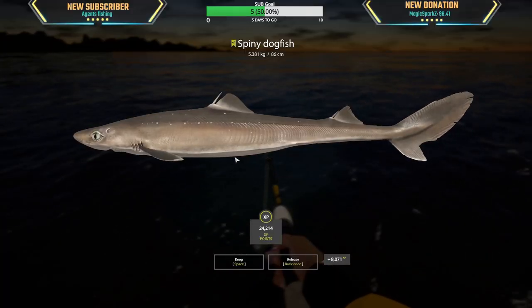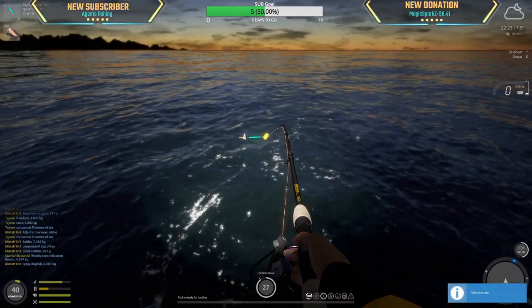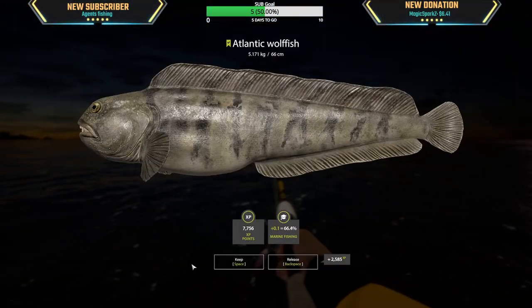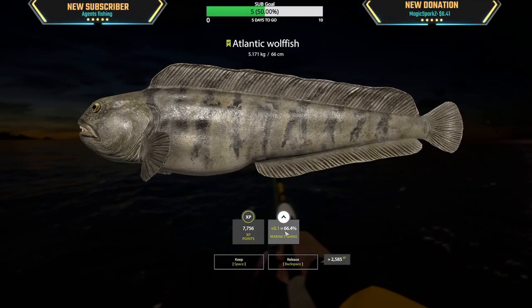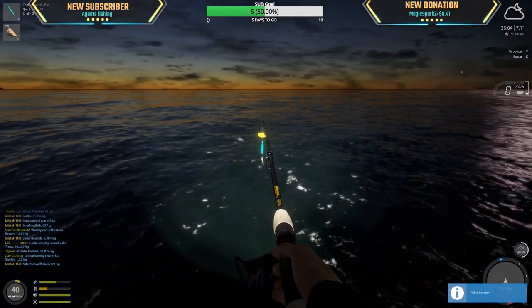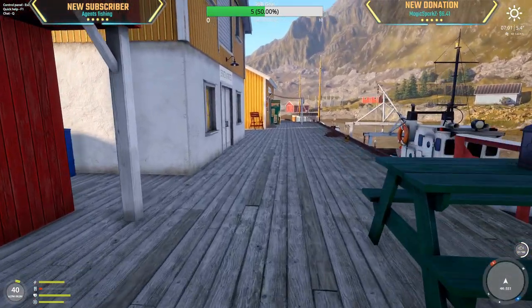5.4 kg spiny dogfish — wow, that's a big one. Oh my god, we finally got a 0.1% — yes! It's been so long.